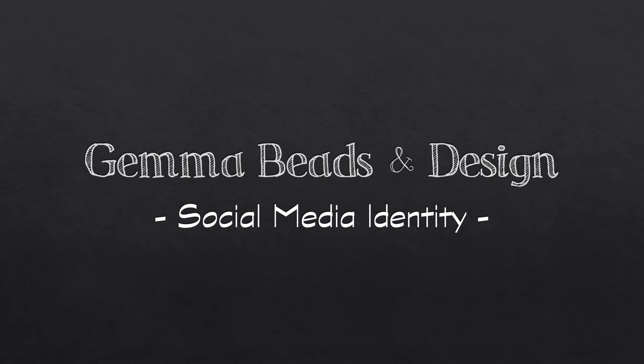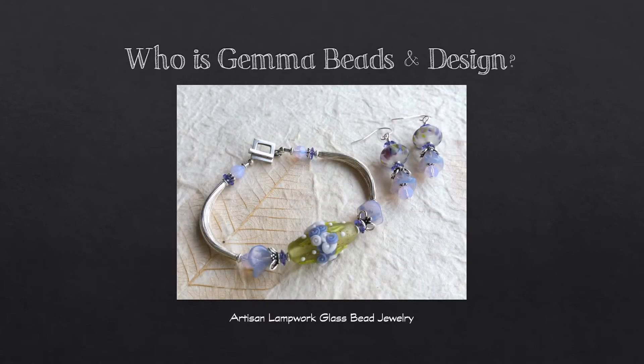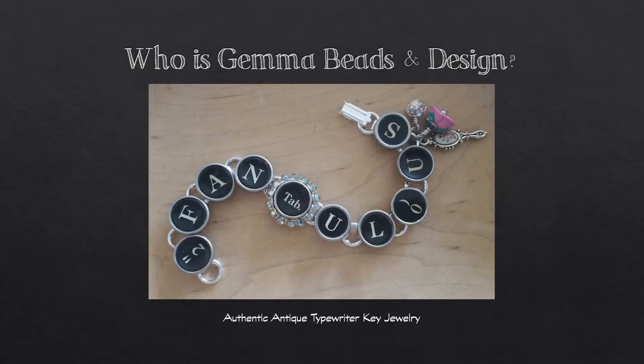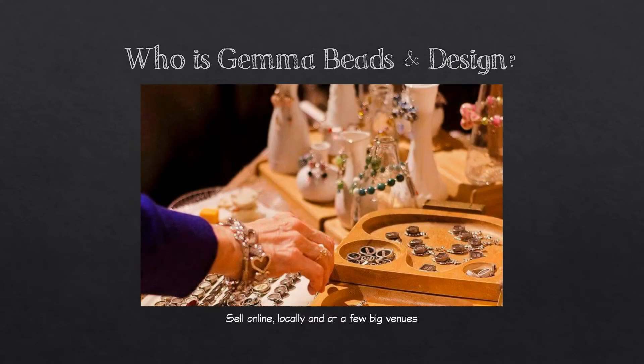Gemma Beads and Design is my business. I make artisan lampwork glass bead jewelry, as well as authentic typewriter key jewelry with antique keys. I also make custom designs with beads, typewriter keys, and other found objects. I sell online, I sell locally, and I sell at a couple of big venues such as Salt Lake Comic Con.